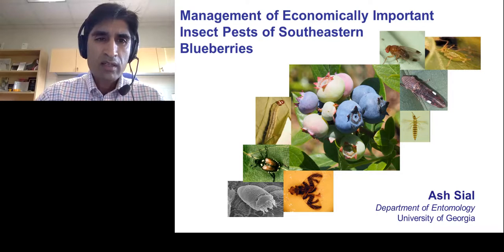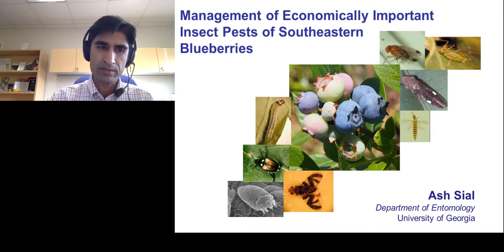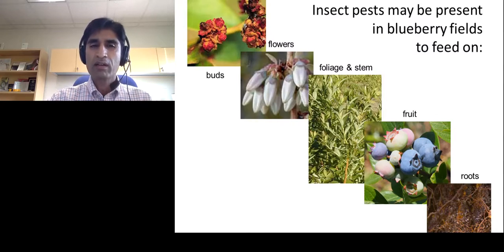Today, I'm going to be talking about management of economically important insect pests of southeastern blueberries. Insect pests can feed on and cause damage to blueberries on every single part of the bush, starting from buds to flowers to foliage to stem, fruit, as well as roots.